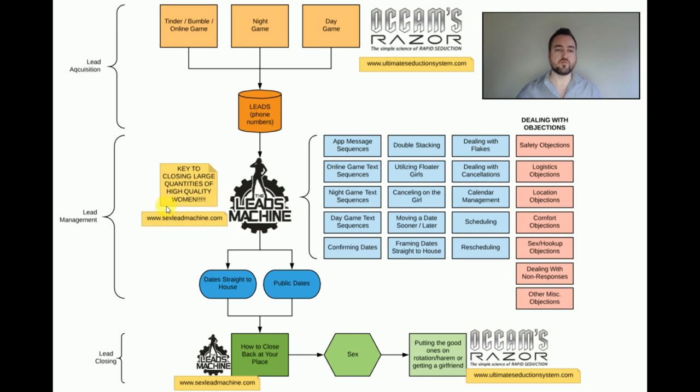This is a really, really critical point — probably the most critical point of the whole video. The key to closing large quantities of high quality women is to work your leads properly. That's why I made a whole product about it. Occam's Razor was meant to be a permanent and final solution, but as I introspected further on what is exactly my secret sauce, I realized there's much more I can say about the lead management part. Most of this is just texting — it's kind of a text game product at the core, a collection of flowcharts.